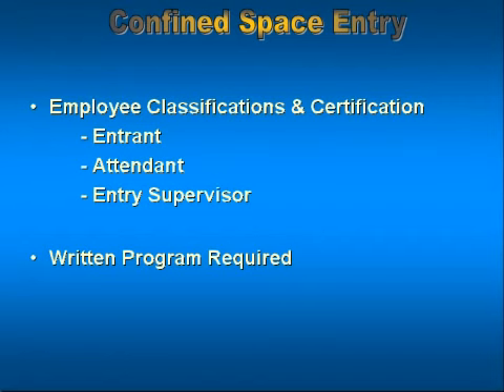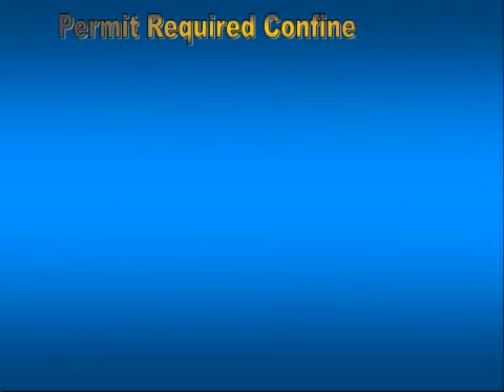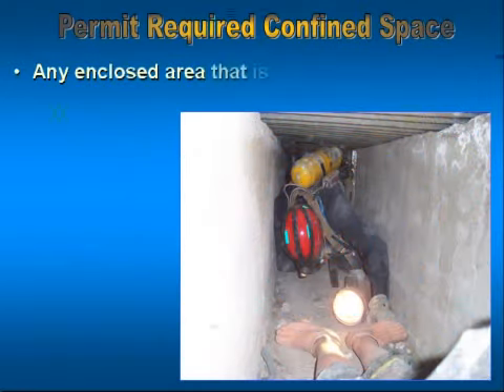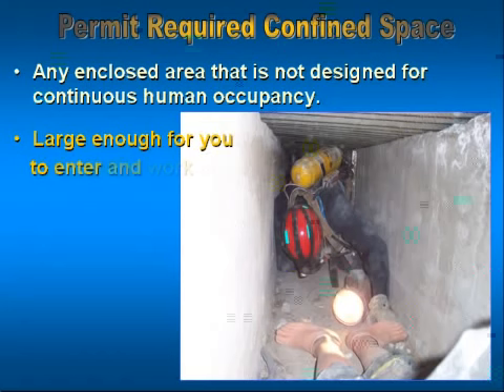There are two different types of confined spaces: permit-required and permit-not-required confined spaces. Additionally, we will talk about other items like controlled spaces. We simply need to understand that what could be a confined space to one class of worker may not require a permit and be called a controlled space under a different standard.